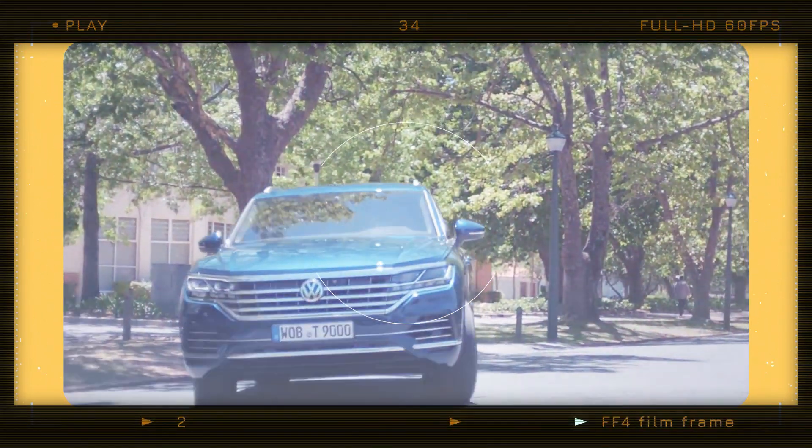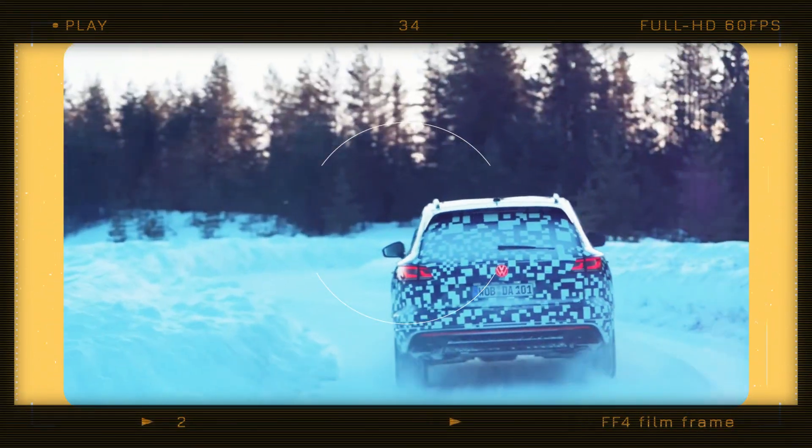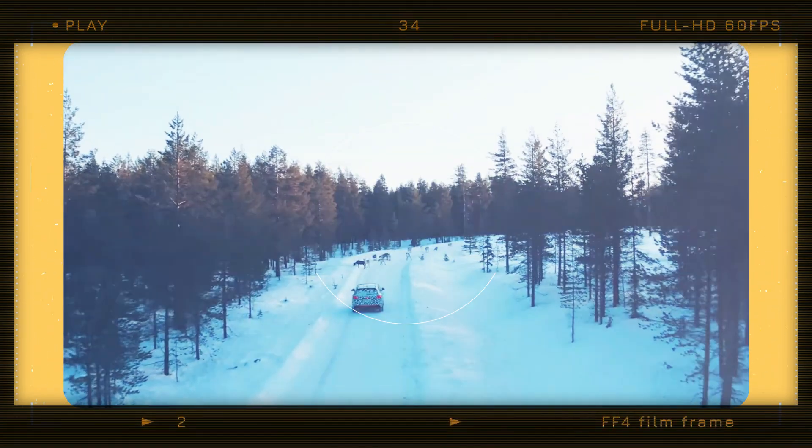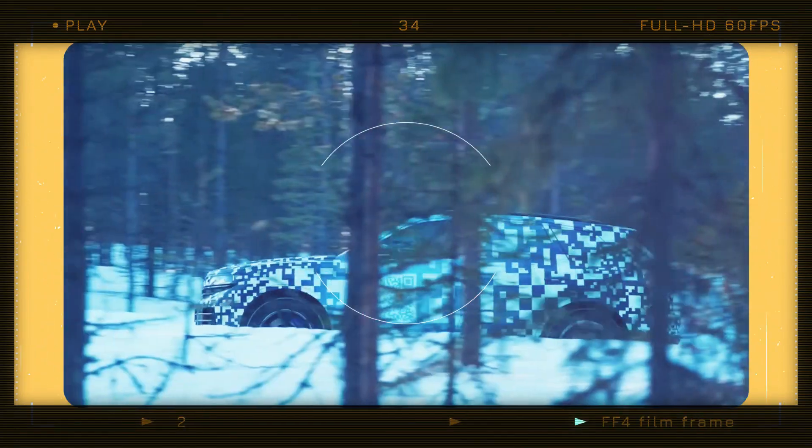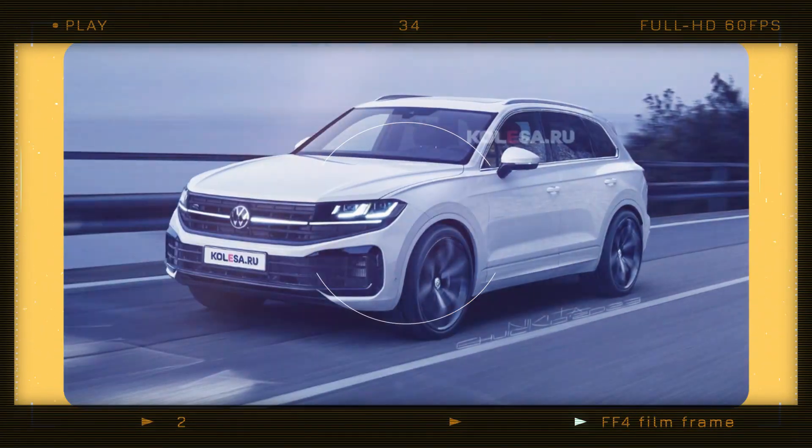To be honest, we initially expected only minor updates to the exterior of the Volkswagen Touareg. However, the automaker surprised us by revealing a camouflage prototype online and discussing some of the changes.